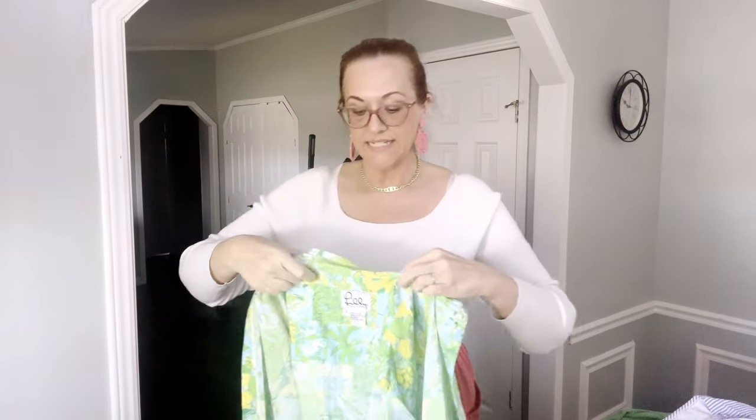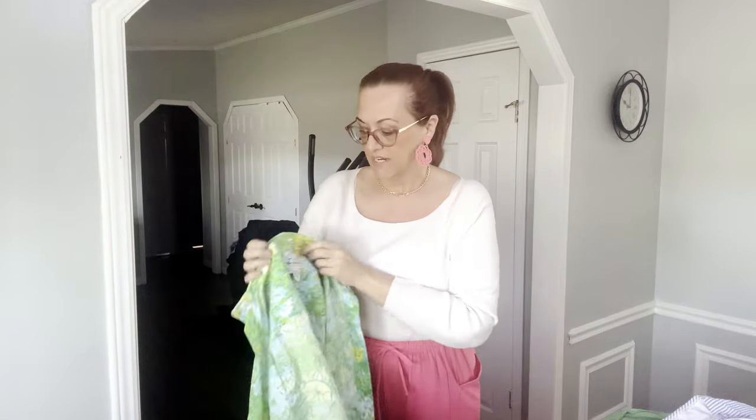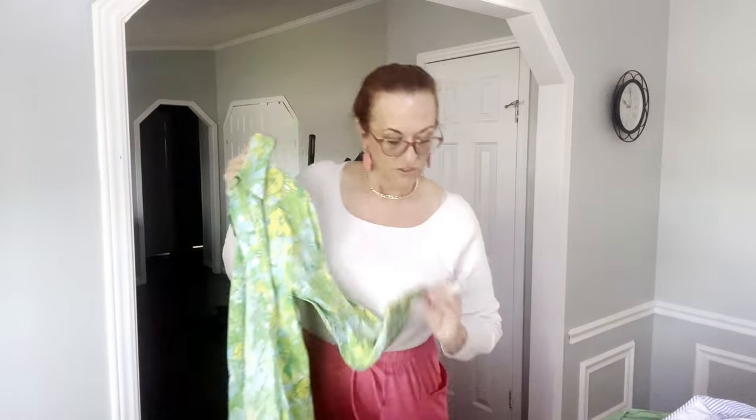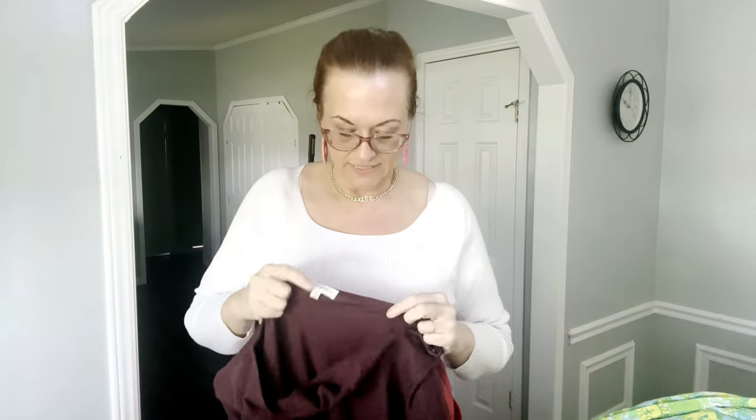Next was a Lilly Pulitzer vintage — this tag is pre-1994. The newer tag is pink, but this is the pre-90s one. It has little koala bears, sunshines, lime green, yellow, starfish, lemons, and limes — really cute. I wish it was a larger size but it's only a small, and Goodwill made a mistake and labeled it a medium. Just a button-up, very preppy — would pair nicely with white linen pants or white denim.